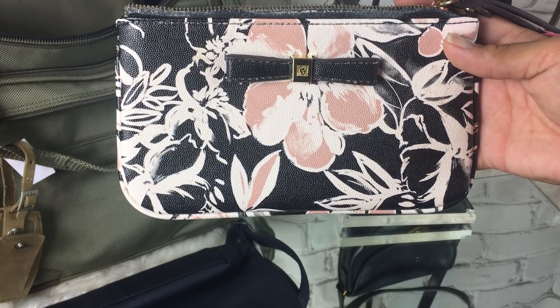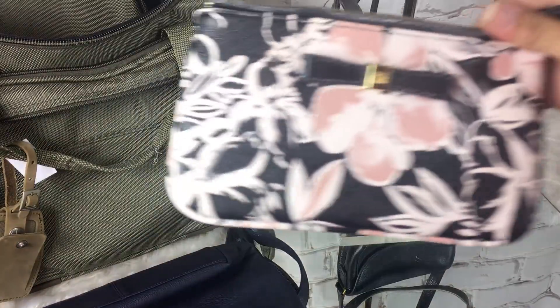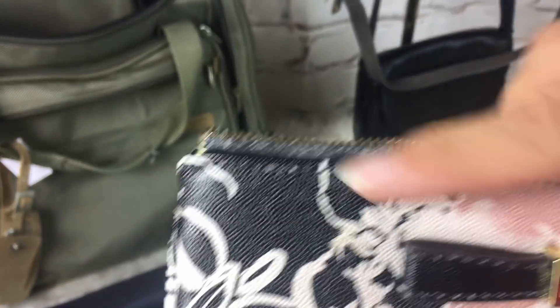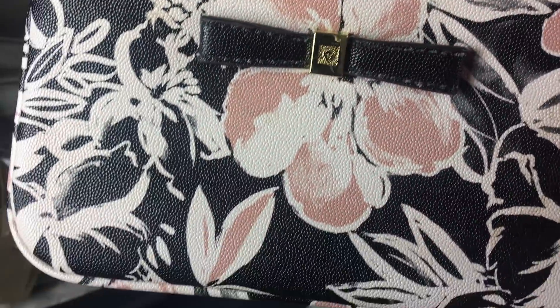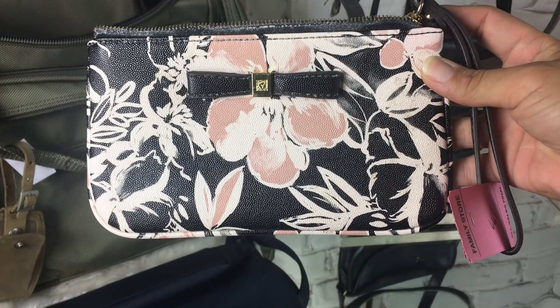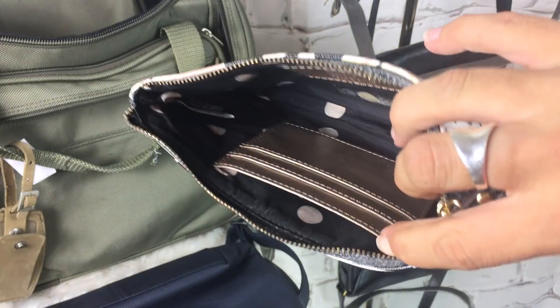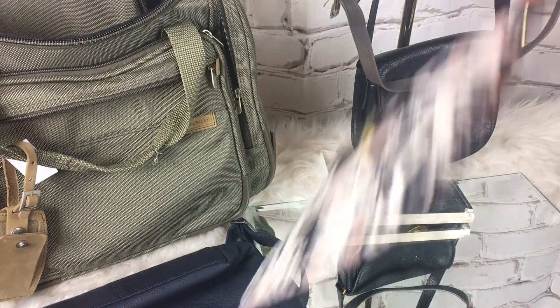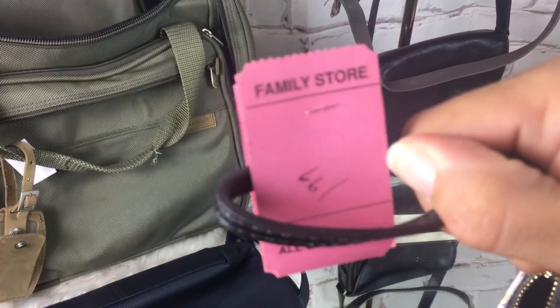This I thought was super cute — it's an Anne Klein wristlet. All this white stuff, I don't know what it is, but it comes off. So once I'm done filming I will get it all cleaned up. I just thought it was super cute for summer and it was $1.99.